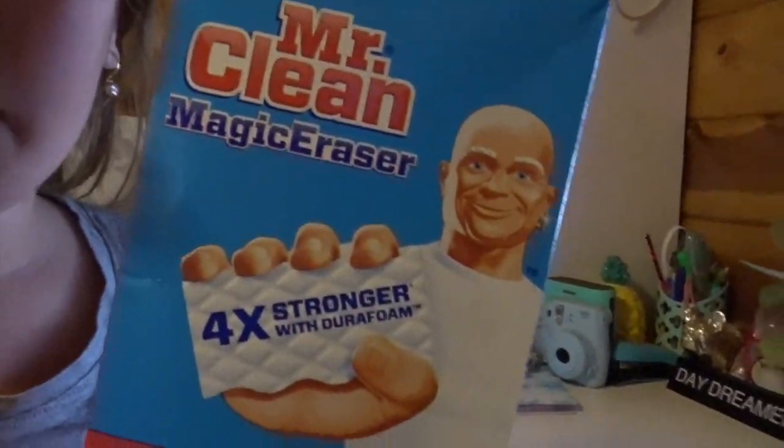I got these Mr. Clean Erasers. If you don't know what jelly cube slime is, it's clear slime - it can be really any color. You cut these into little square cubes, put them in, and when you're playing with the slime you squeeze them and they pop. It's cool. I'm actually going to use these Mr. Clean Erasers for that today instead of cleaning.